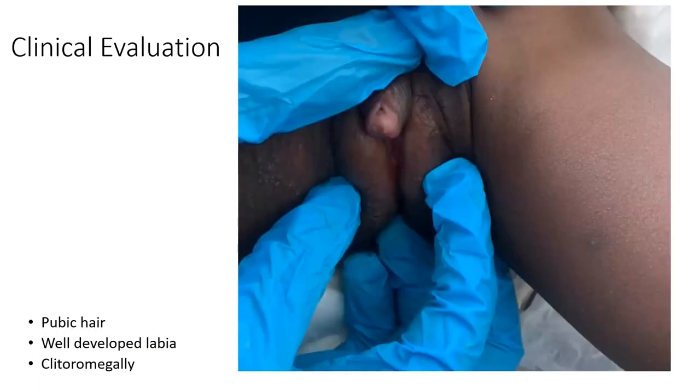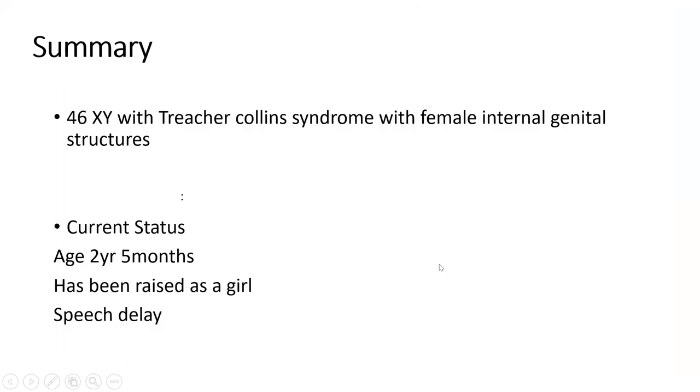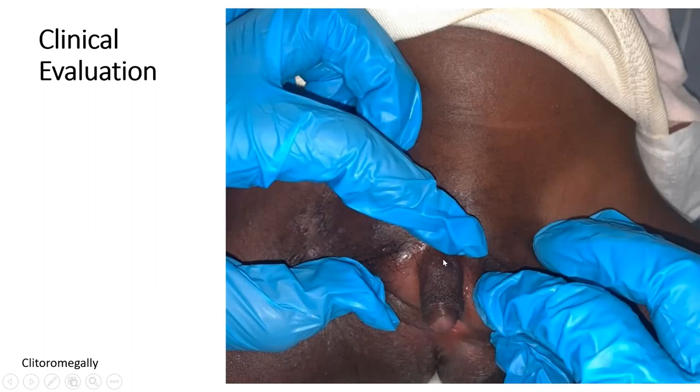On inspection, you can see well-developed labia and the clitoromegaly. From an almost superior point of view, the clitoromegaly is estimated at around 1.5 to 2 centimeters. There was also a vaginal orifice noted.